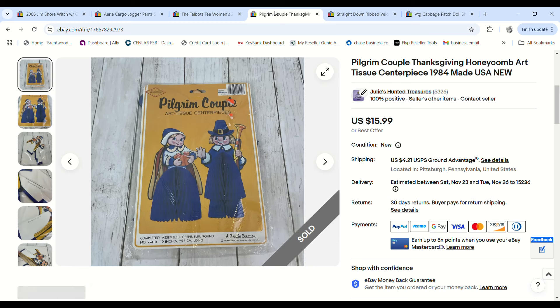This cute pilgrim couple — I knew I wouldn't make tons of money, but they were from 1984, still new in the package, and I needed to find them a new home. I only paid 15 cents at the bins, they sold for $13.59, and we made a $10.63 profit.